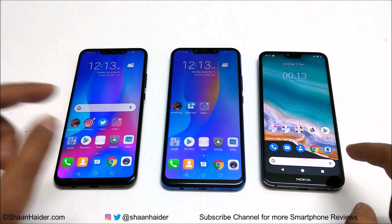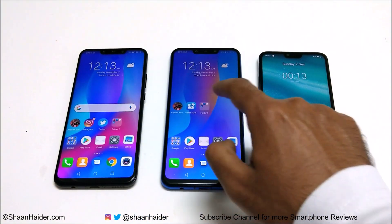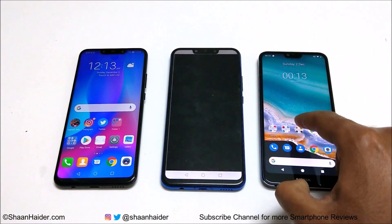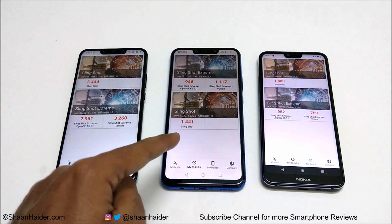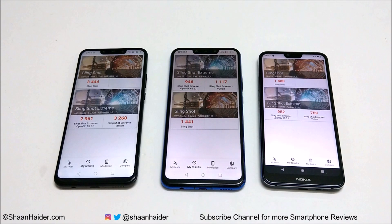Now let's have a look at the last test, 3DMark. This test is divided into three parts: Slingshot, Slingshot Xtreme OpenGL, and Slingshot Xtreme Vulkan. In Slingshot, Nova 3 scored 3444, Nokia 7.1 scored 1480, and Nova 3i scored 1441.